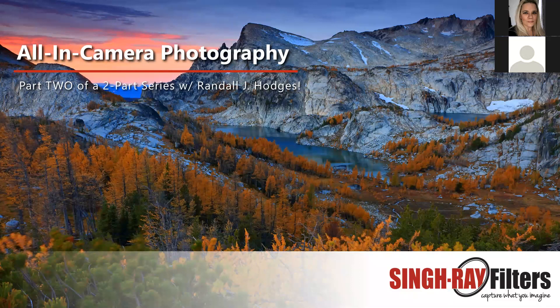If you want to see more of his work, check out the links in the chat window, or look for his book titled 'Images of the West' — a full-color landscape photography book featuring 20 years of his all-in-camera photography of the West. And with that, Randall, I'm going to hand it off to you.